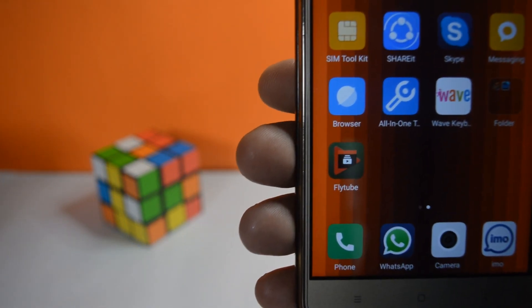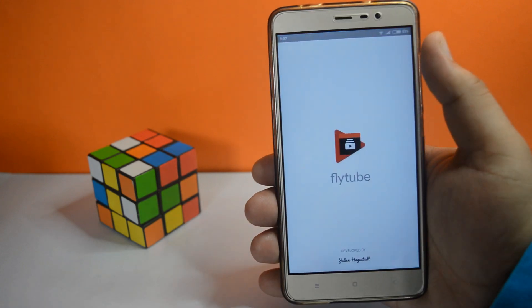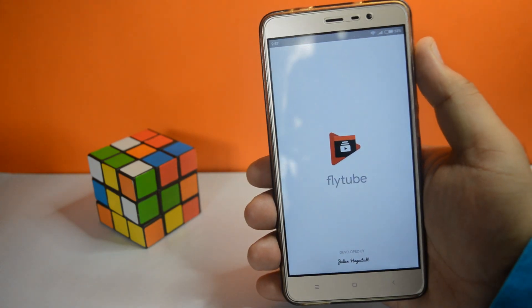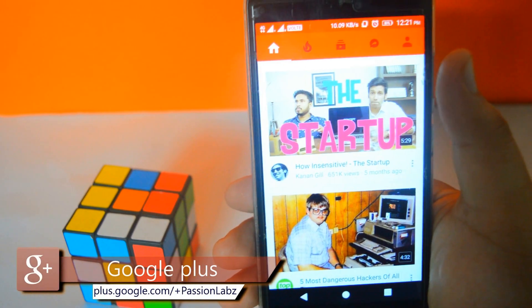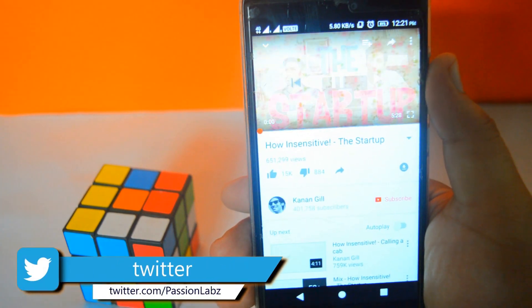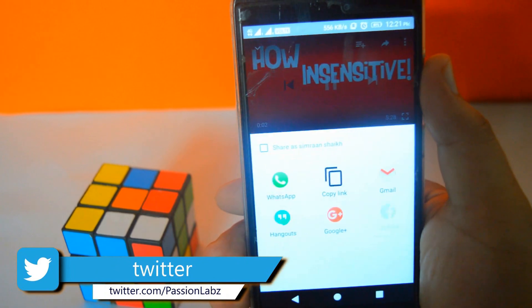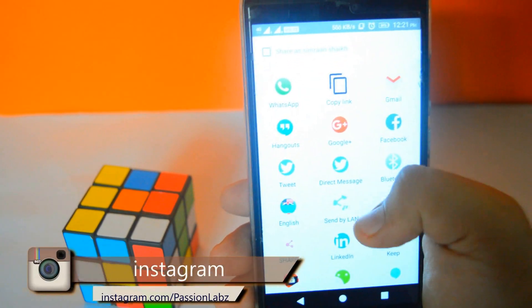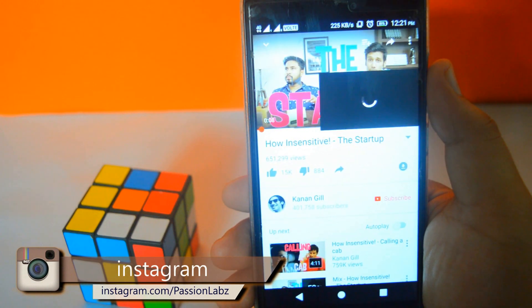The last app for today is FlyTube. With the help of this app you can play YouTube videos in the background. Open YouTube and select any video, tap the share button, then select FlyTube. In this way you can play YouTube in the background.